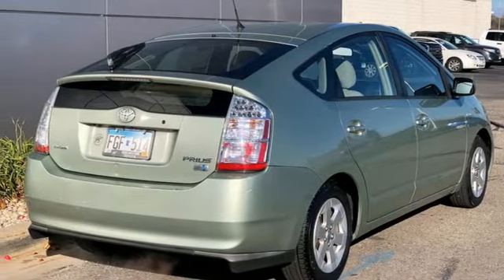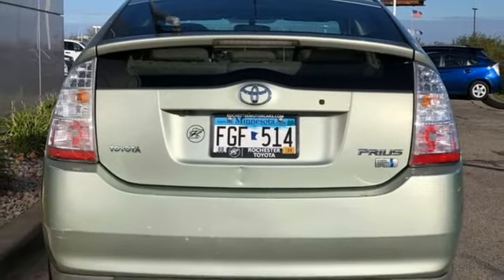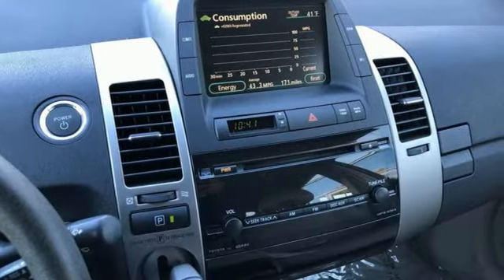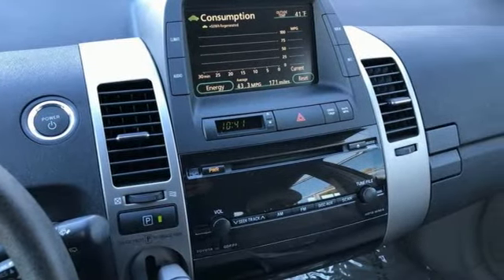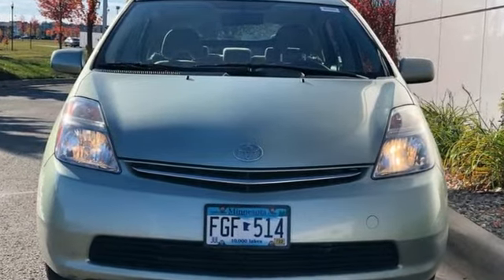Edmunds.com likes the dashboard monitor which allows you to see which engine is doing the work and how much energy is being used at any given time, among other things. Toyota, steered by ingenuity, driven by passion. Hurry in today and see it for yourself.